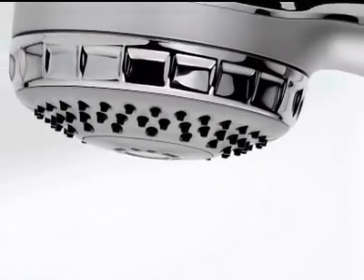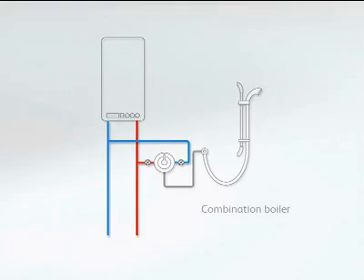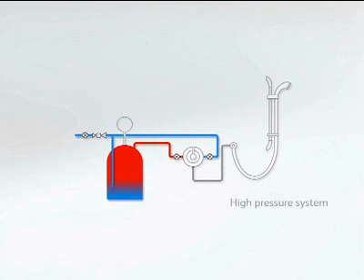It can be used on virtually all UK domestic plumbing systems including gravity, combination boiler and high pressure systems, and features in all of Aqualisa's thermo products.